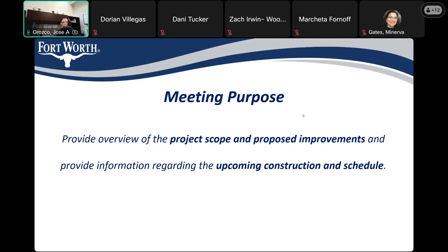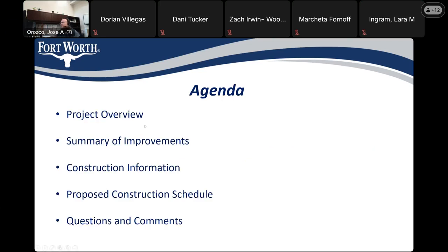Bear with me — for some reason my screen stopped sharing. Hopefully everyone can see my screen. On the agenda today, I plan to give an overview, a summary of improvements, some basic construction information, the proposed construction schedule, and at the very end, we'll have it open for questions or comments.